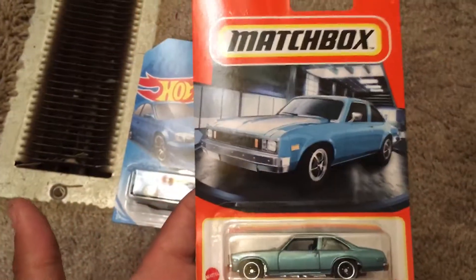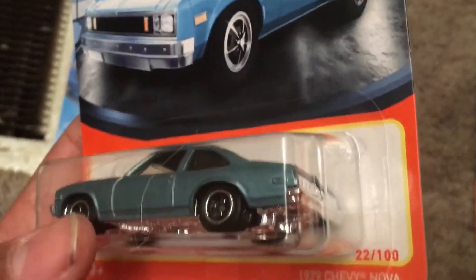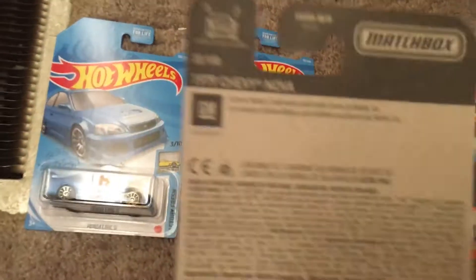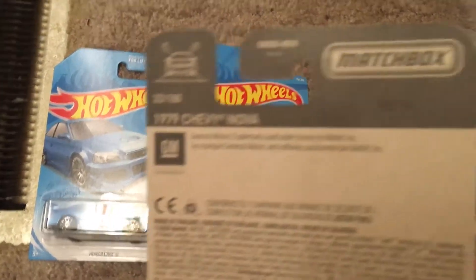This is a new model for 2021. This is the 1979 Chevy Nova and it's number 22 out of 100. You can see the Chevrolet logo right on the top. It says right there again, 1979 Chevy Nova, number 22 out of 100. You see General Motors trademark.